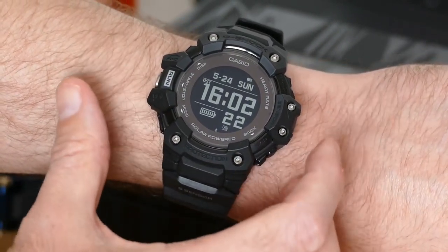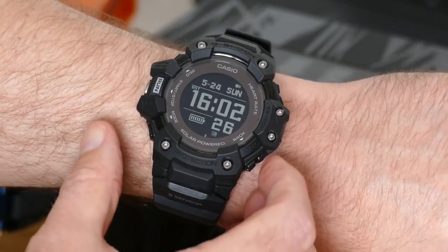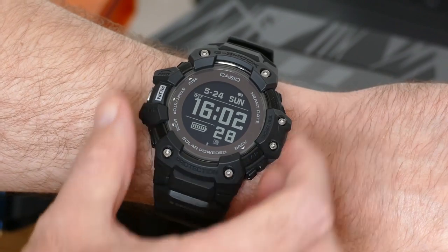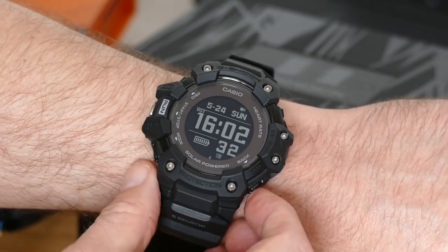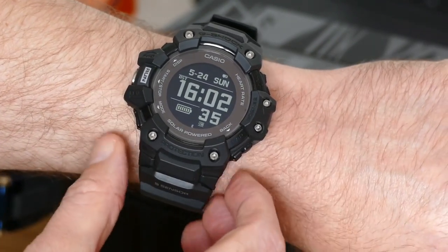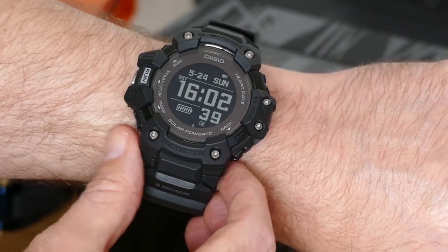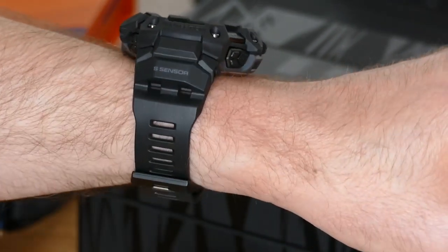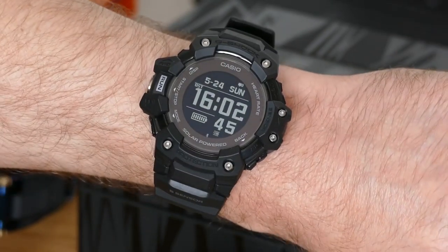The H1000 costs $400 or £380 — that's slightly more than you pay for a basic Apple Watch, and a lot more than Wear OS watches like the Fossil Gen 5 or TicWatch Pro. However, you're getting a proper, solid, ultra-tough G-Shock. And if that's what you really like, you're going to love the H1000.